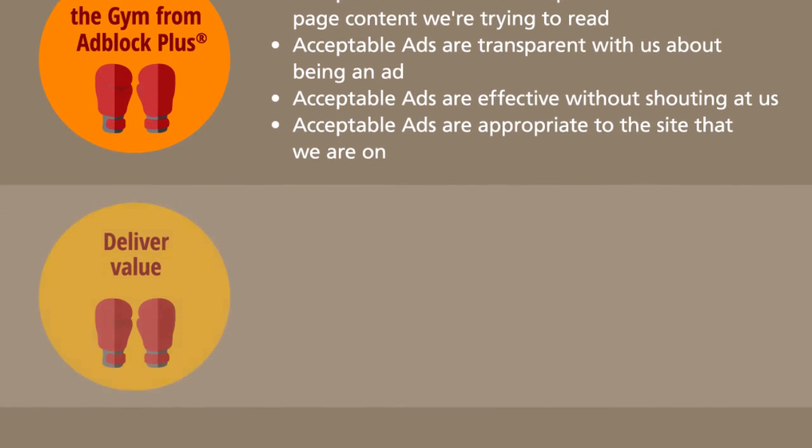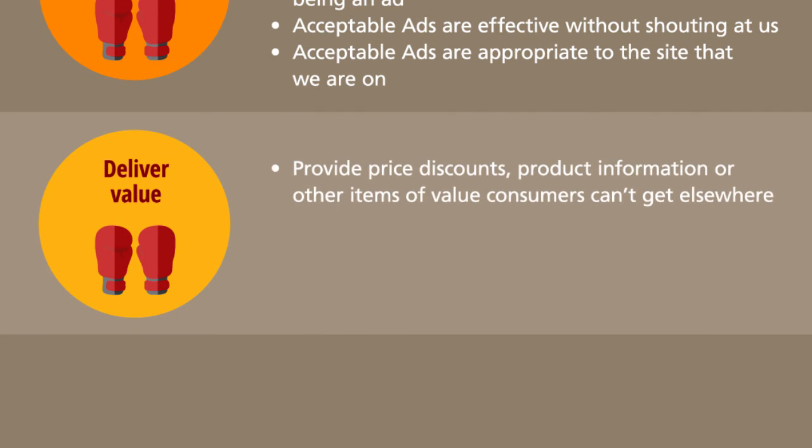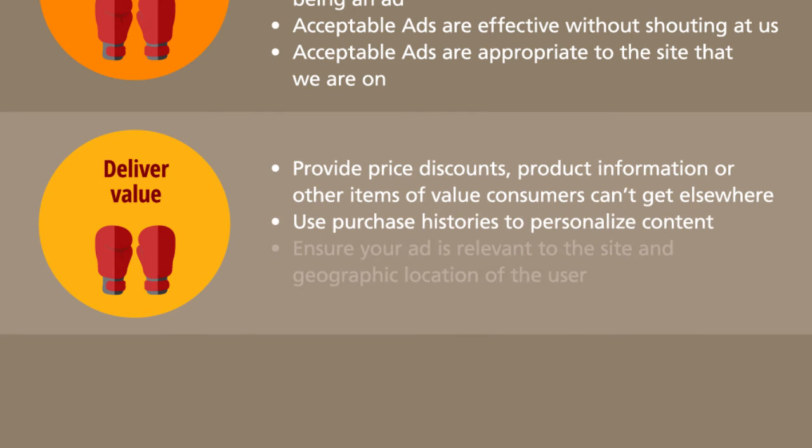Second, ensure your ads deliver value. For instance, provide something consumers can't get elsewhere, use purchase histories to personalize content, and ensure your ad is relevant to your intended audience.